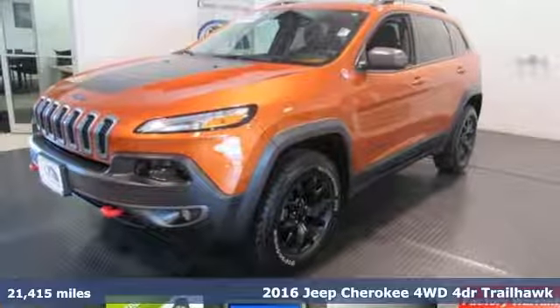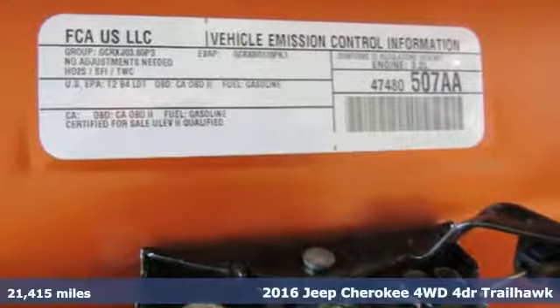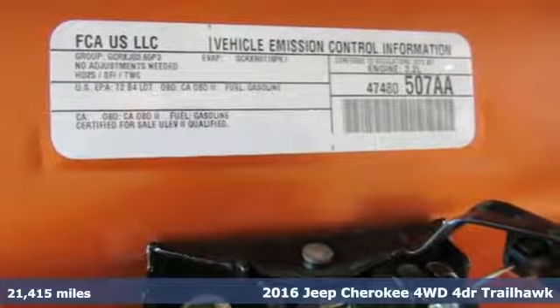It's a 2016 Jeep Cherokee. Experience the Jeep life. It comes nicely equipped with features you'll love.